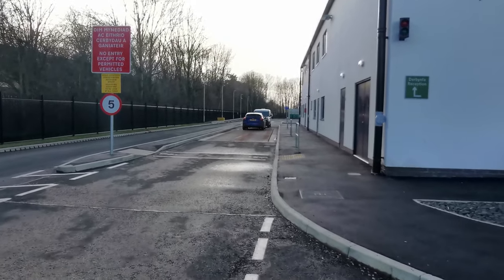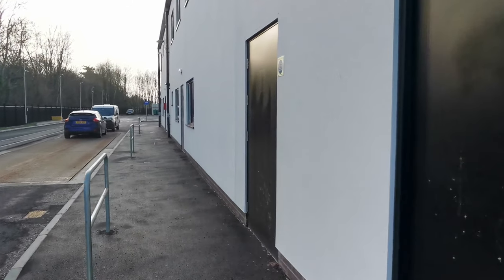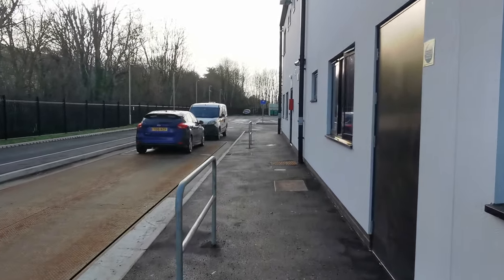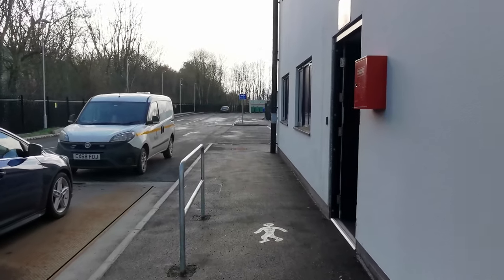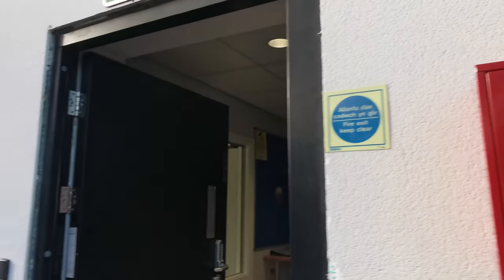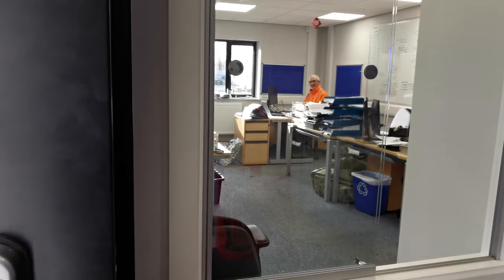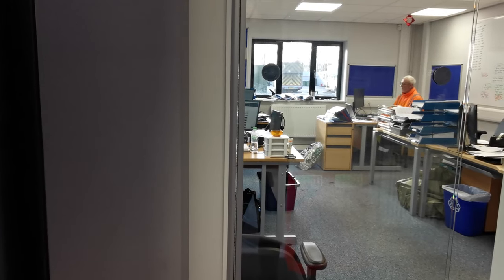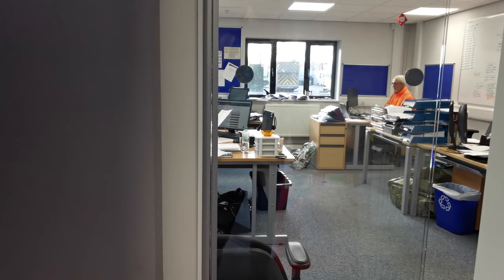We'll pop to reception and ask if we can get a bit of info on the place. It's a fairly new recycling center and it's all brand new. At reception I explain I just wanted to put the drone up to get some footage - just to let them know in case they saw me standing outside and wondered what I was doing. It's just for YouTube, making a video on the recycling center - things that are just interesting. I'll be careful with privacy.